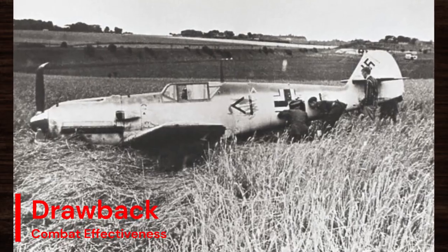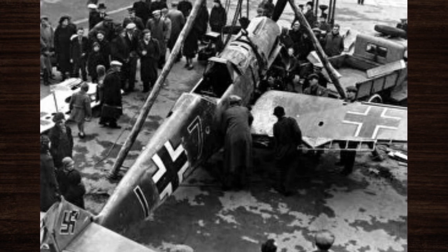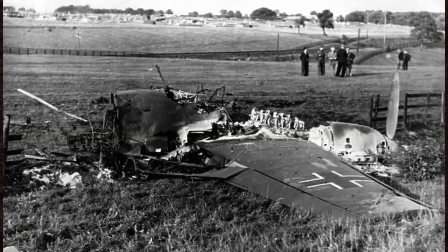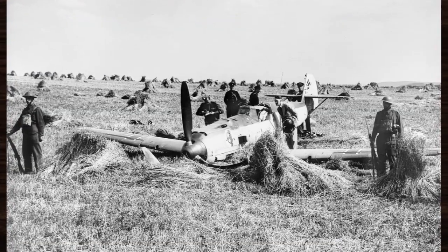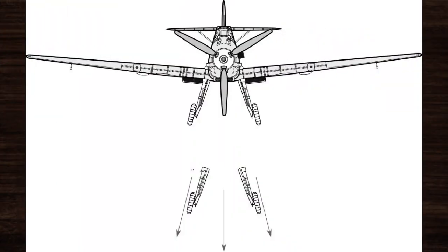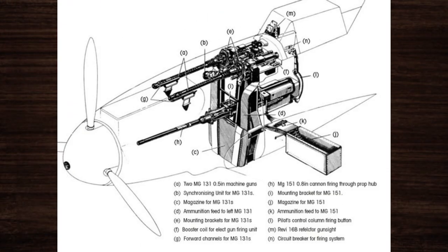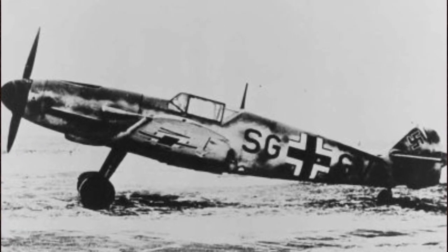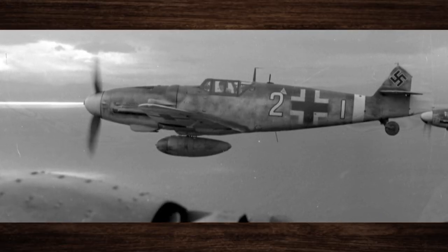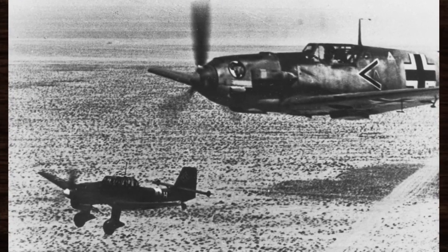Despite its impressive combat performance, the Bf 109 was not without its drawbacks. Its limited range and fuel capacity meant that it often had to operate near its airfields, making it vulnerable to enemy interception during long-range missions. Additionally, its narrow landing gear and high landing speed made it challenging to land safely, especially for less experienced pilots. Furthermore, the Bf 109's armament, while potent, was limited by its ammunition capacity, and in prolonged dogfights, pilots had to carefully manage their ammunition to avoid running out at critical moments.